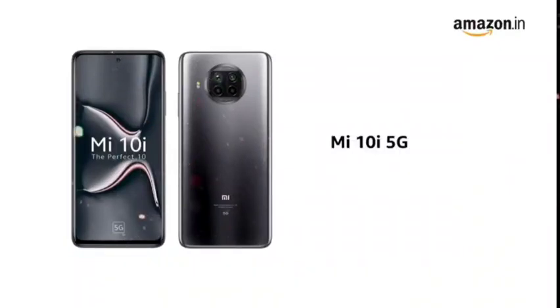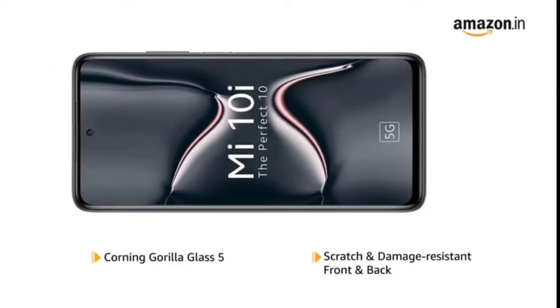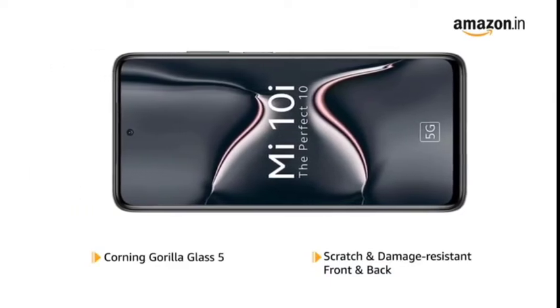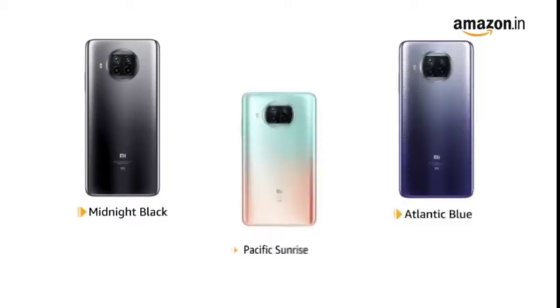The Mi 10i is a 5G enabled phone that features Corning Gorilla Glass 5, making the front and back panels scratch and damage resistant. The phone is available in midnight black, Atlantic blue and Pacific sunrise colours.